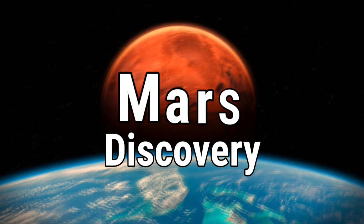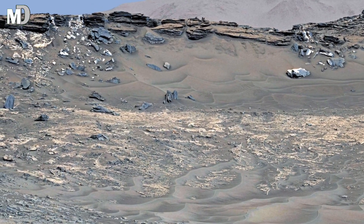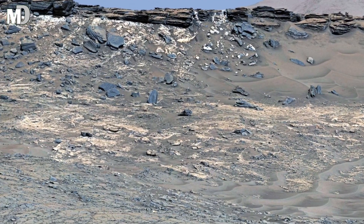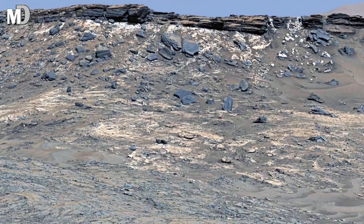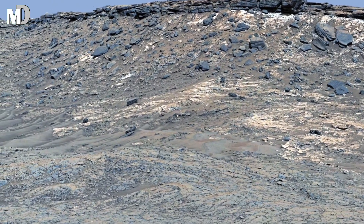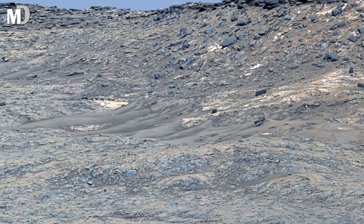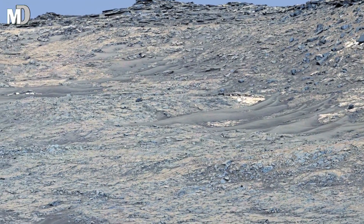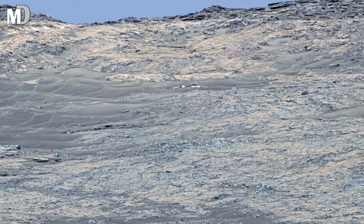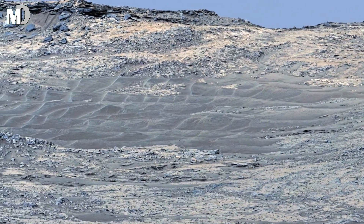Hello my dear friends, welcome to my channel, Mars Discovery. Before your eyes stretches not just a barren desert, but an alien frontier. This is the Martian surface captured in razor-sharp detail by NASA's Mars Curiosity rover. Look closely — ridges rise like broken walls, cliffs guard the horizon, and the ground beneath looks scarred by time itself. It feels silent, untouched, and yet these rocks whisper stories of an ancient world. Today, we'll step into this Martian panorama and uncover what makes it more than just a picture — it's a window into another planet's past.